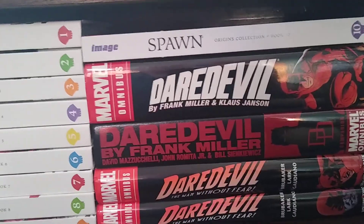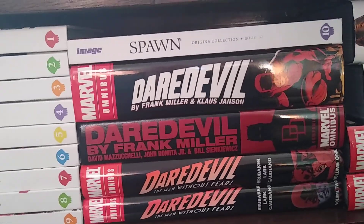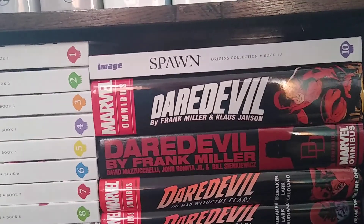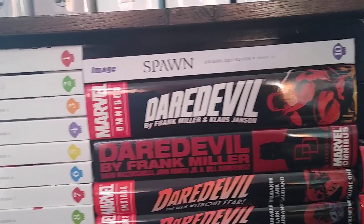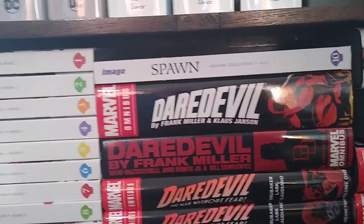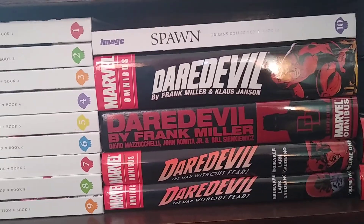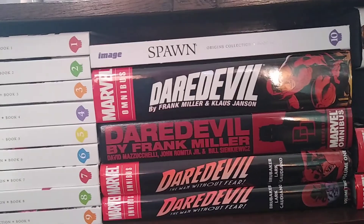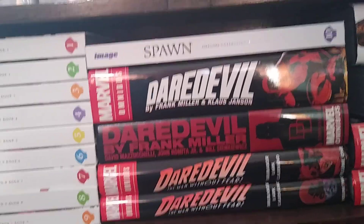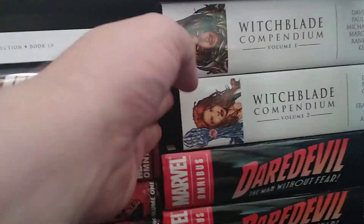I've collected the Marvel Masterworks of Daredevil and it leads up to this omnibus. I haven't gone beyond that because I don't need to. I also have the Daredevil by Frank Miller omnibus, which covers issues like Man Without Fear, for example. And there's some more Daredevil over here as well.